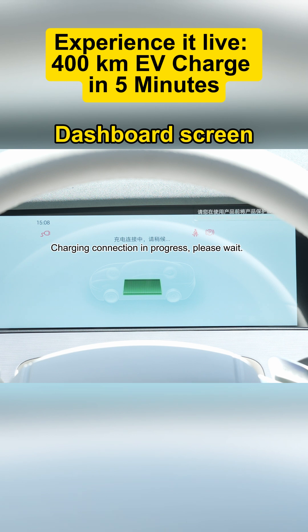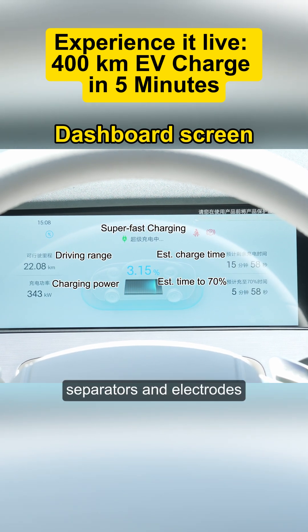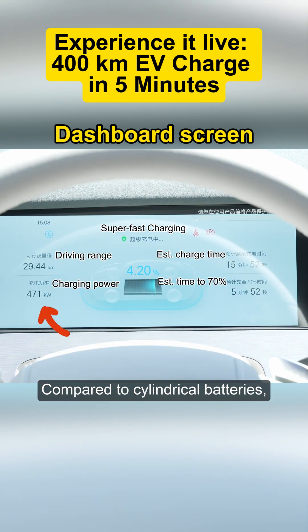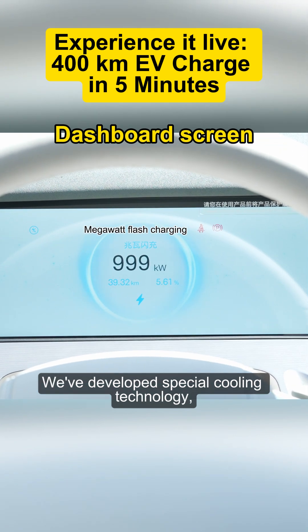We upgraded the materials across electrolytes, separators, and electrodes, so ions move faster and internal resistance is cut by half compared to cylindrical batteries. The Blade battery structure is also better for releasing heat.